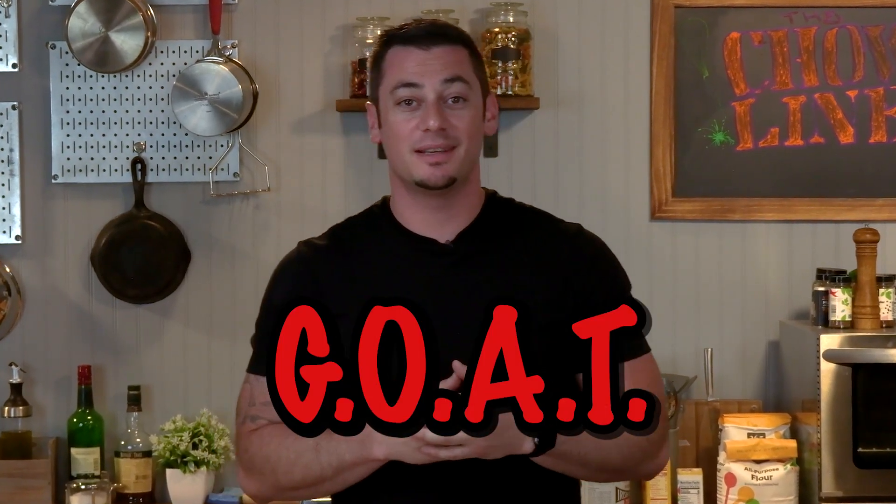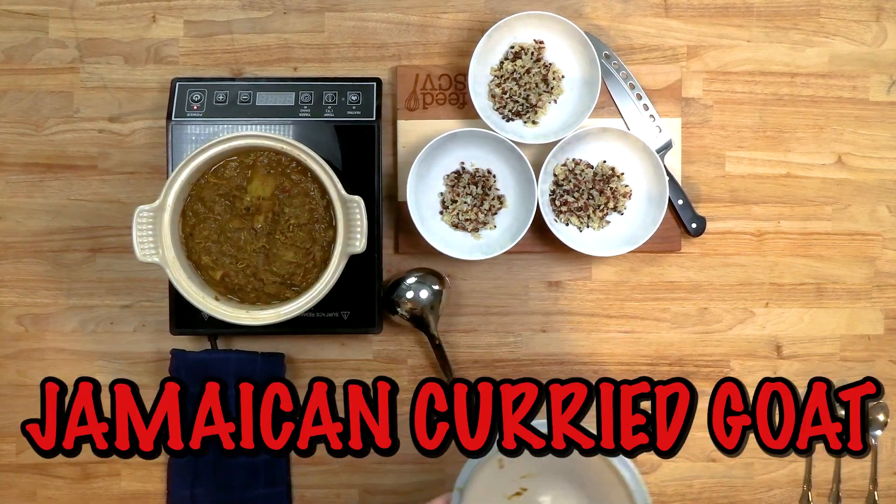What's up, everybody? Welcome to The Chow Line with Nick, Rick, and Tay. I'm Nick. I'm Rick. I'm Tay. And today, we're making the greatest of all time recipe. We're making Jamaican curry goat.